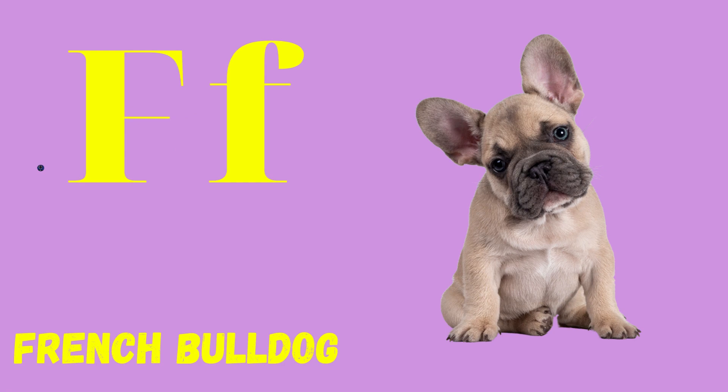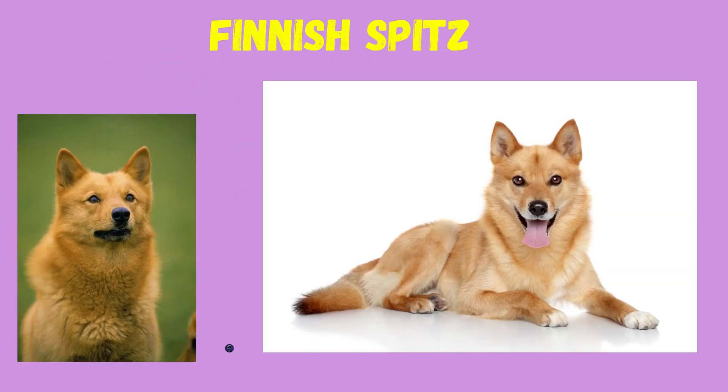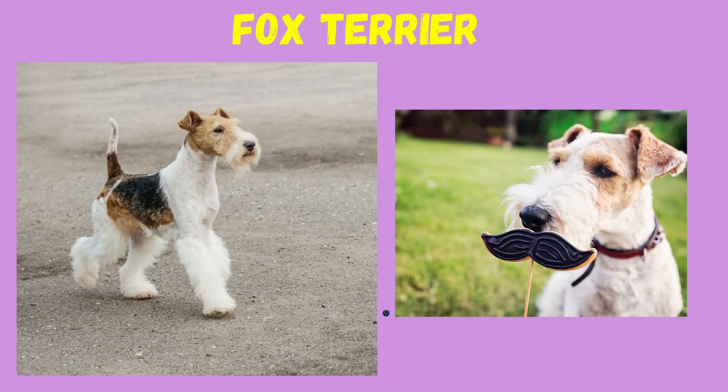F: French Bulldog, Finnish Spitz, Fox Terrier.